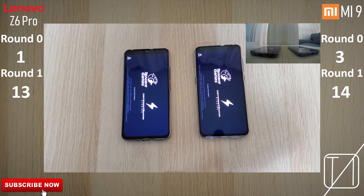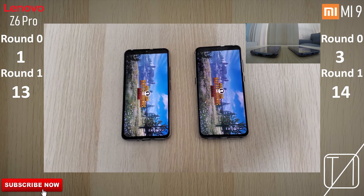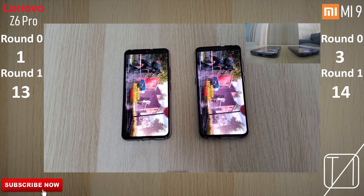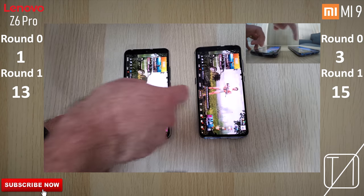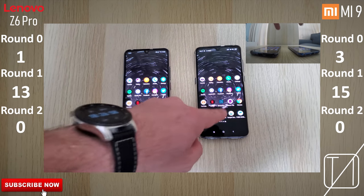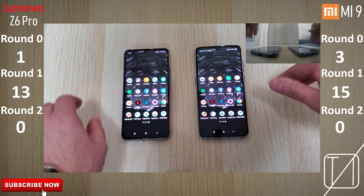PUBG should be pretty interesting. This game definitely takes longer to load than most apps as it requires the most performance. Neither of these phones should take too long since they're both running the stellar Snapdragon 855 chipset — pretty much top dogs until the next one comes out. The Xiaomi definitely takes the PUBG test. Both are on the latest graphics settings maxed out.